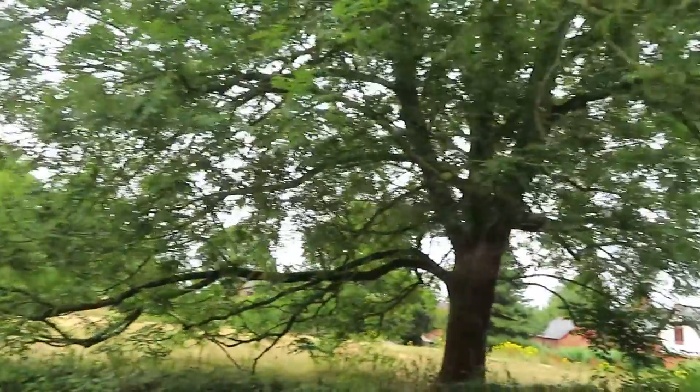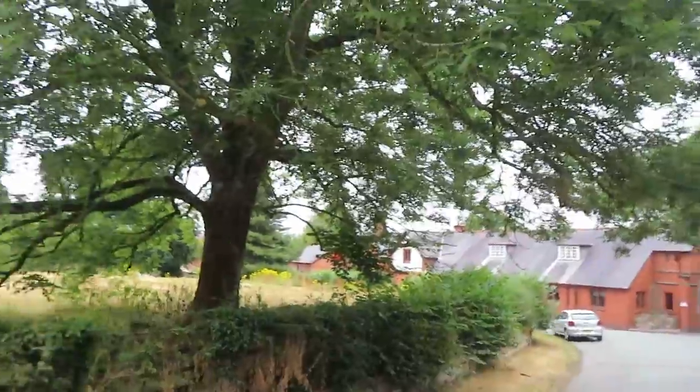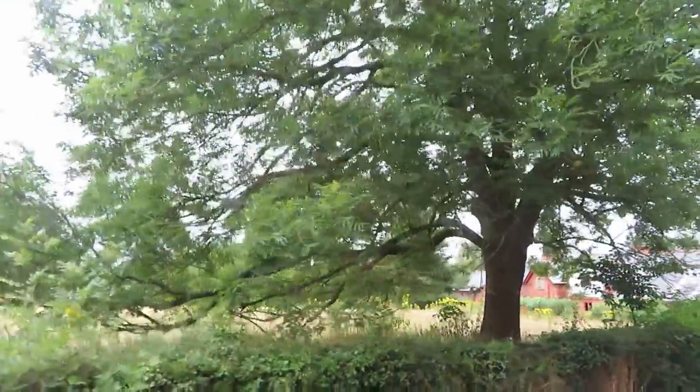Sadly, the Duke did not live long enough to see the church finished. We can't go any further, folks — we'll be in the river. It's in those trees down there.